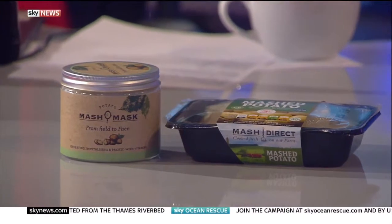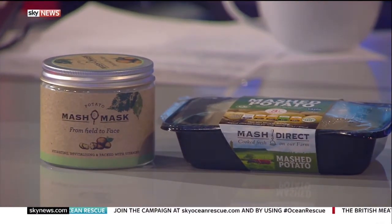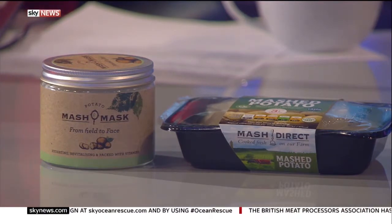With us in the studio is the boss of MASH Direct, Jack Hamilton. Good morning to you, Jack. Good morning. Tell us more about these fabulous potato products.